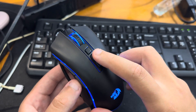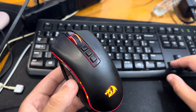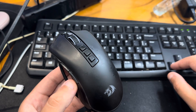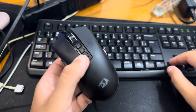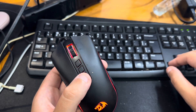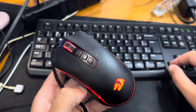Number five: durable construction. The M711 is built to last with high quality materials and components, and is backed by a two-year warranty. Number six: affordable price. The M711 is an affordable option for gamers who are looking for a high performance mouse.